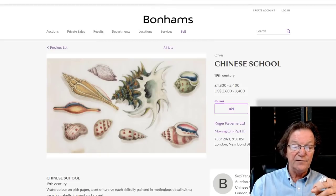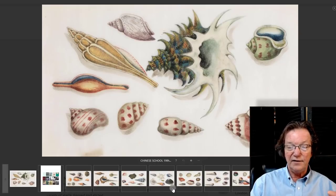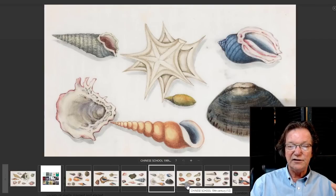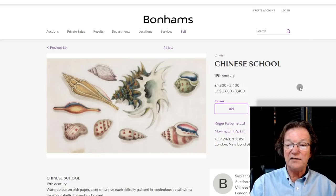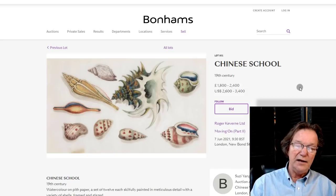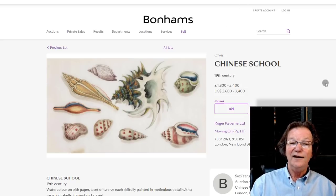This set of Chinese school pith paintings includes 12 pieces, all depicting different seashells — twist shells, starfish, and more. The colors are beautiful. If you have a house near the ocean, these are amazing. Framing this whole set would make an amazing room. Estimated modestly at $2,600 to $3,400 — a few hundred dollars each. But if you want them, spending $500 to $700 a piece for a set like this would be well worth it.